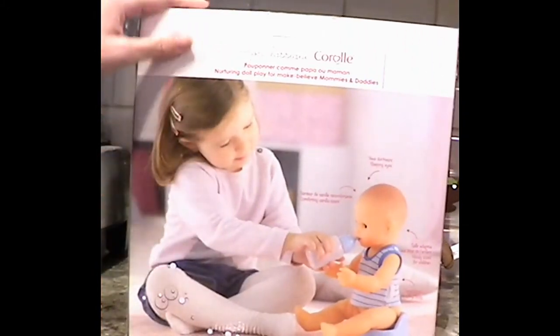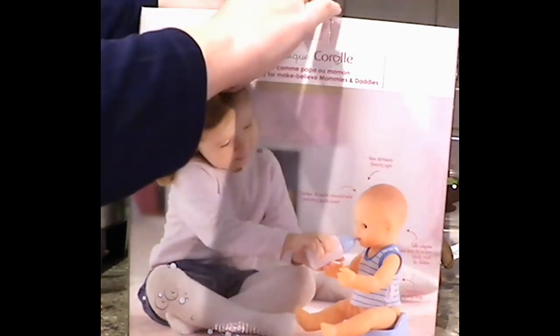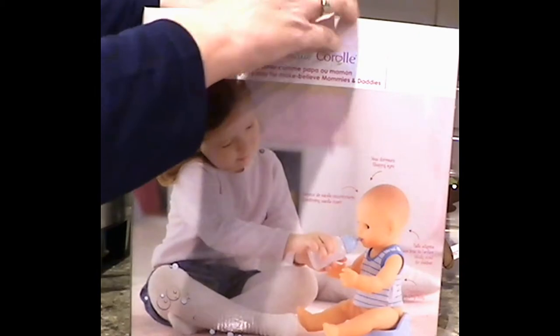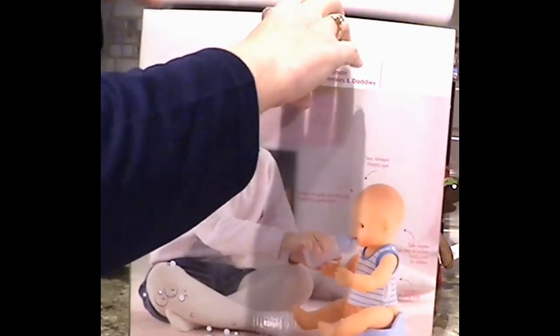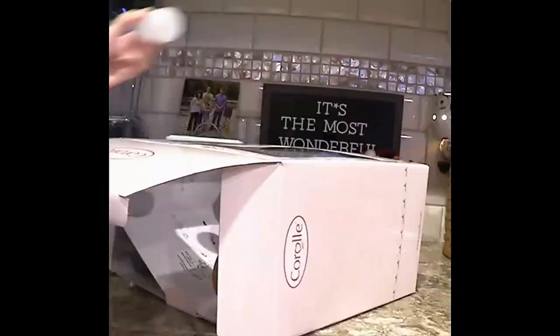So this is what the box looks like. Now if you've followed Mommy Ramblings for any time, you know that we normally have Corolle dolls on our holiday gift guide because we like them so much. There are certain things about Corolle dolls that are signature, like their vanilla scent that is unmistakable on their dolls. Such a sweet, nice scent.